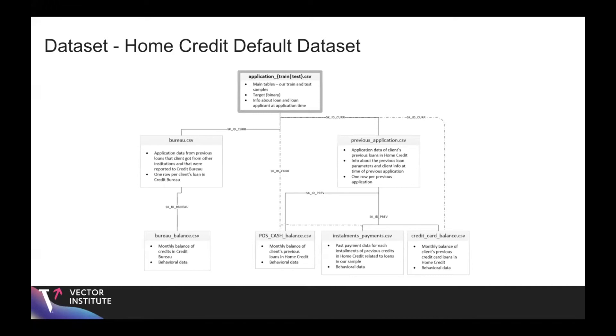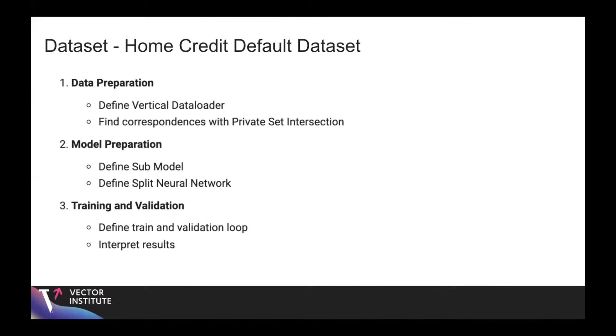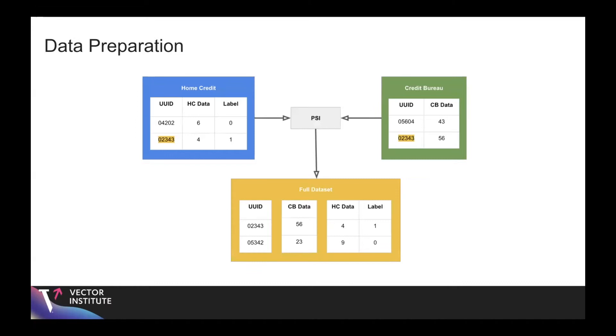The demo consists of three main sections: data preparation, model preparation, and training and validation. In the data preparation stage, we take the two datasets — one from home credit and one from credit bureau — and compute their intersection using private set intersection on the unique identifiers. We then order the identifiers to ensure valid correspondences between datasets when defining our full dataset.